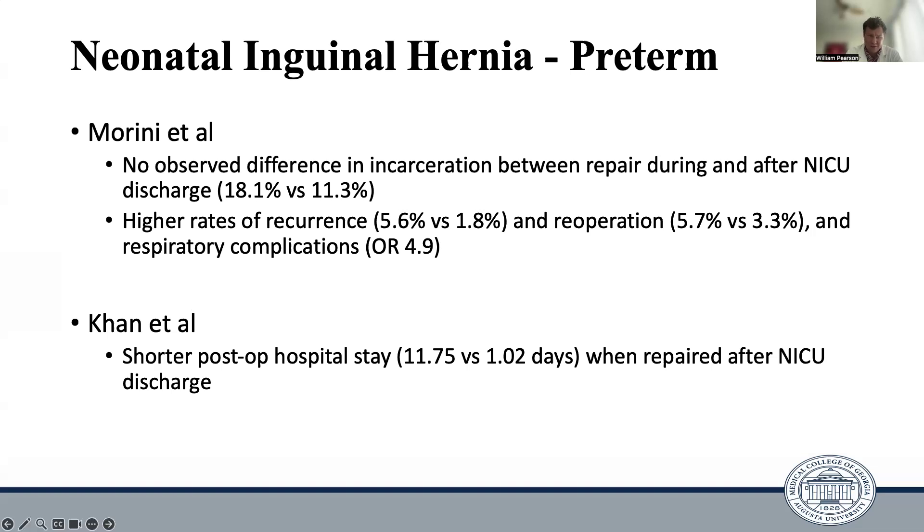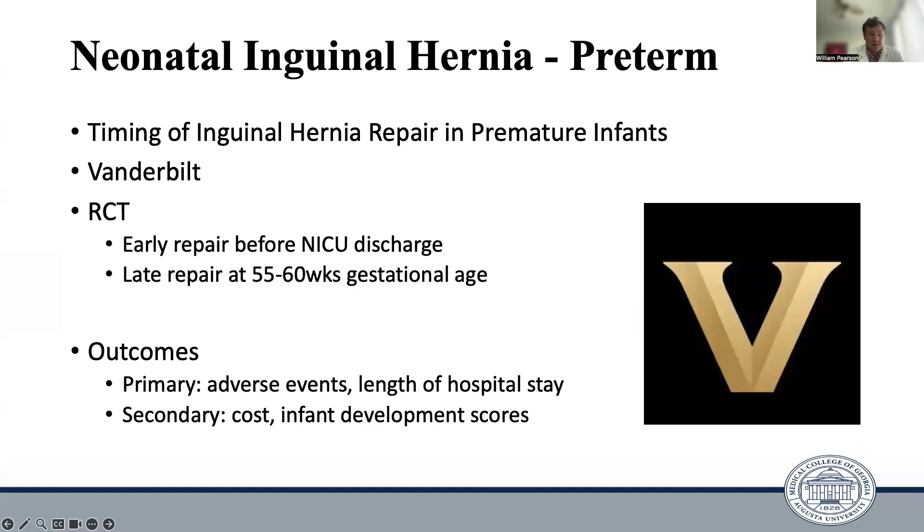Additionally, another study showed significantly shorter post-op hospital stays for patients repaired on an outpatient basis following NICU discharge compared to those operated on while inpatient. In order to specifically answer this question, there's actually a randomized controlled trial going on at Vanderbilt right now, with two arms: early repair while inpatient in the NICU versus late repair at 55 to 60 weeks gestational age following NICU discharge. Primary outcomes include adverse events such as incarceration, re-operation rates, and operative complications, as well as length of hospital stay. Secondary outcomes include costs and infant development scores later in life.